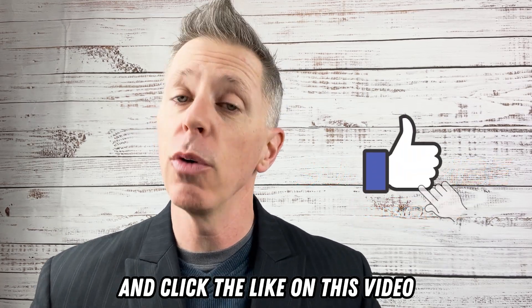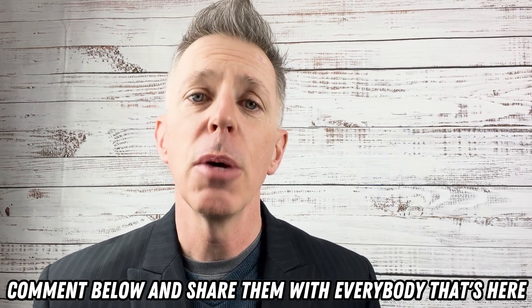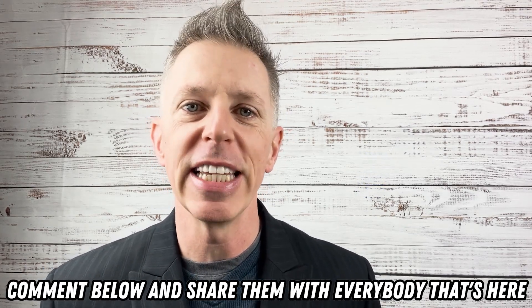Click the like on this video if this is something you'd like. And of course, if you have your own strategies, comment below and share them with everybody that's here.